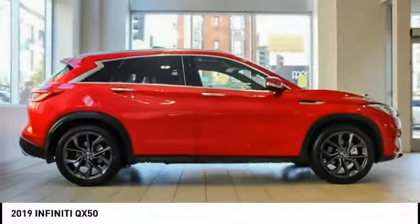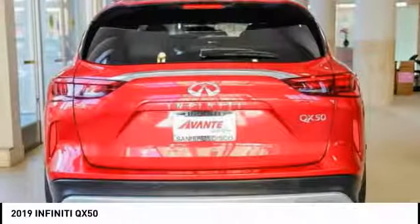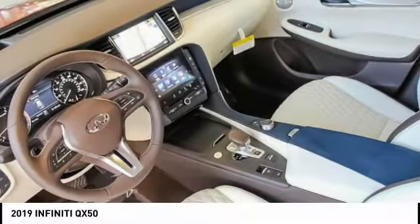It comes with a very responsive steering and strong brakes. The QX50 offers extremely high levels of safety and luxury, all with a sleek new design.